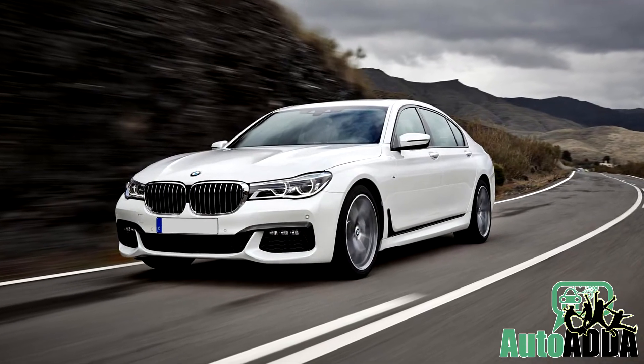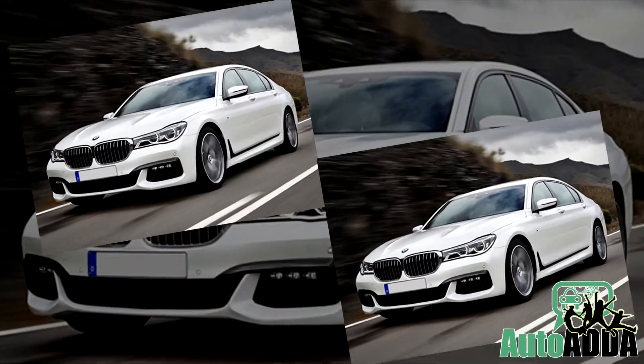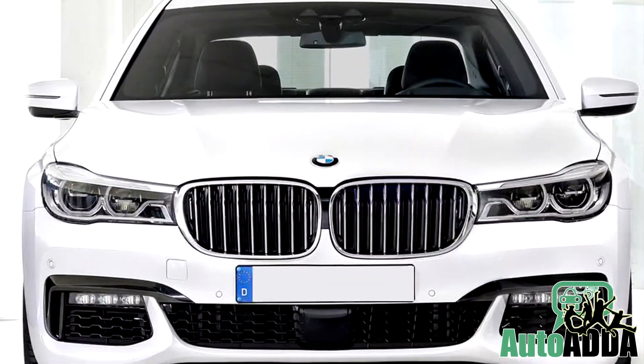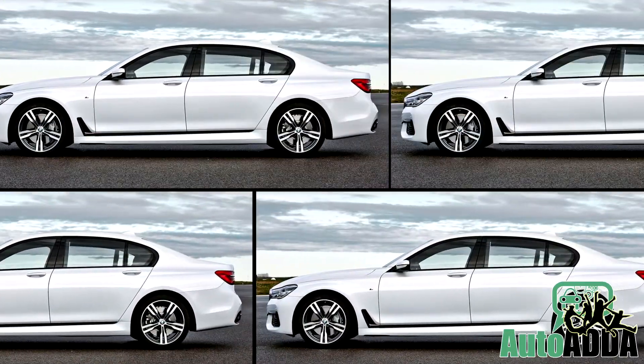Alongside, the maker has also introduced its stock 7 Series, and both are quite different on the exterior. Filling down the changes this M Sport version carries, it can be named as tweaked bumpers, side skirts, black brake calipers, and 19-inch M alloy wheels.